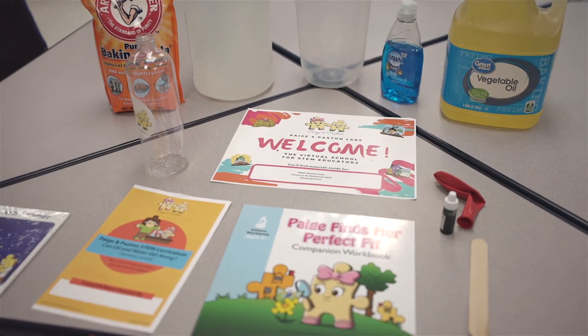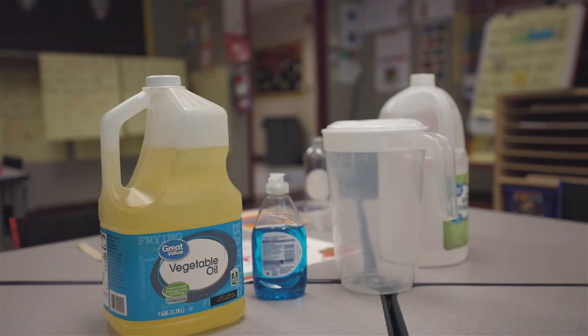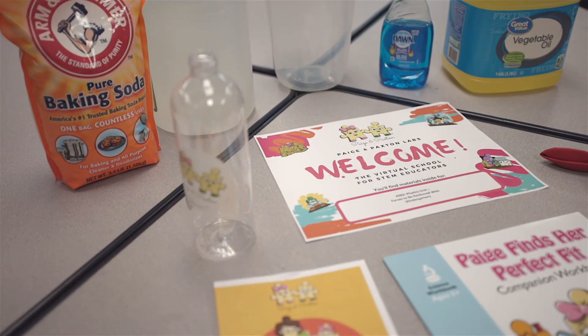Next we're going to talk about science and social studies. During this time of the day, we get to have fun participating in STEM projects as well as going over child-appropriate history.